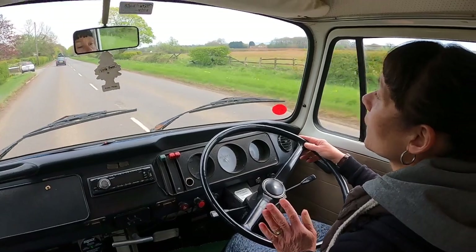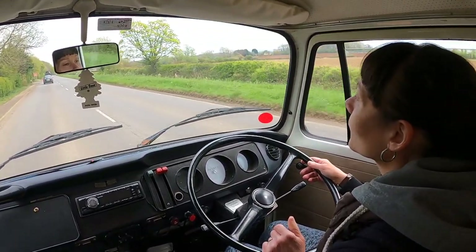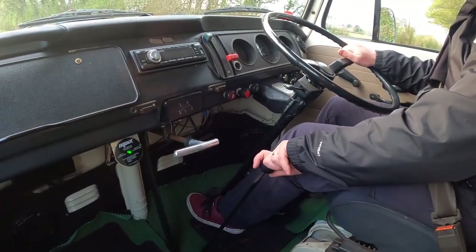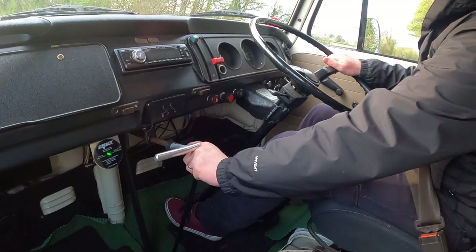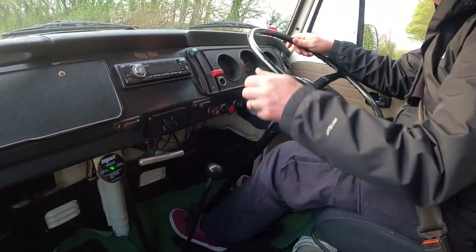Another thing to be wary of when you're driving the Volkswagen Campervan is the handbrake — don't go down here for it, it's up here. And when you put it into first gear it's a bit of a knuckle wrapper, so always make sure your handbrake's off before you pull away.